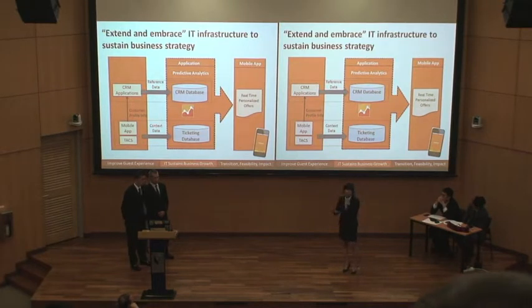We will still feed the customer reference data from the current CRM application to its database. However, we will also feed context data collected from the mobile app into the ticketing system, which will allow us to reference that context information back to the CRM database. With this data, we'll be able to use analytics to provide a personalized experience for our guests through the mobile app. This will give us IT capability better aligned with our business strategy, and in the long term will provide a solid foundation for mobility and analytics.